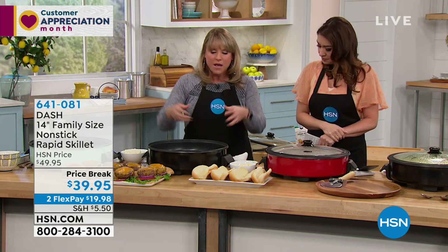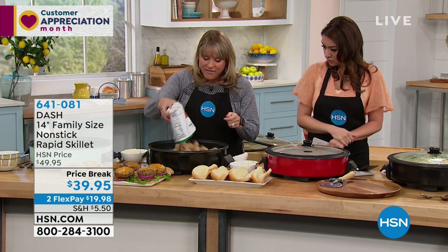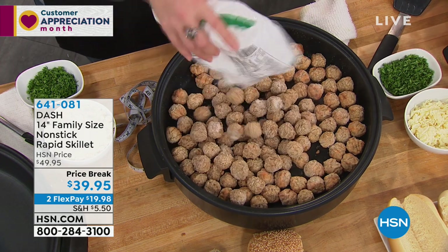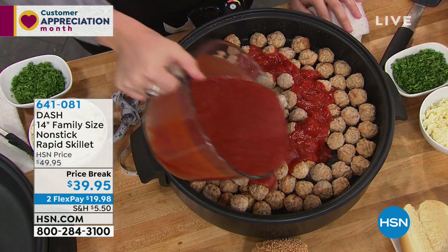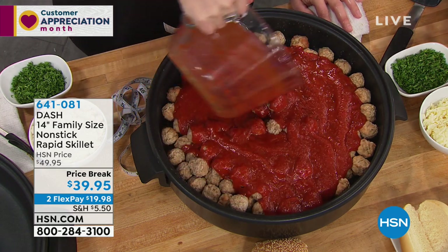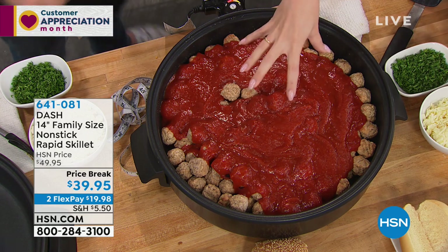The heating element plugs and unplugs. It's rapid, so it will heat up and recover really quickly. Maybe you're doing multiple batches of a shallow fry or fried chicken — it will heat up and recover really quickly. Pop that heating element in and look at the capacity. That's one bag of frozen meatballs, here's bag number two of frozen meatballs, and here are a couple of jars of my favorite marinara. I have now served meatball subs for my entire family, or maybe it's for a bridal shower or baby shower.